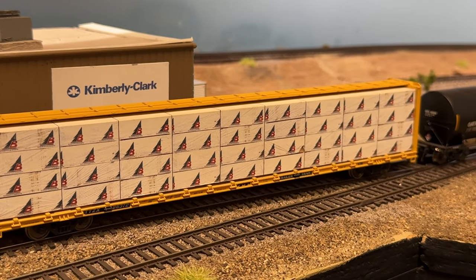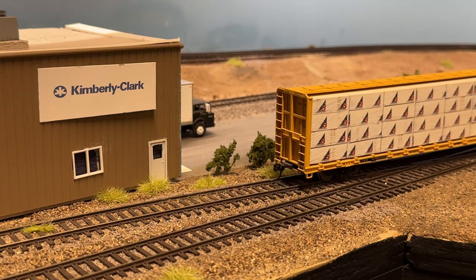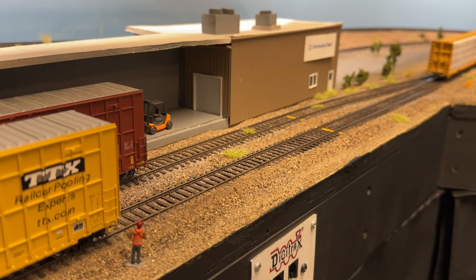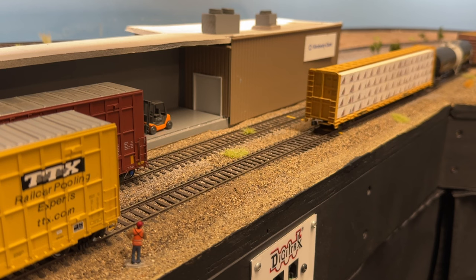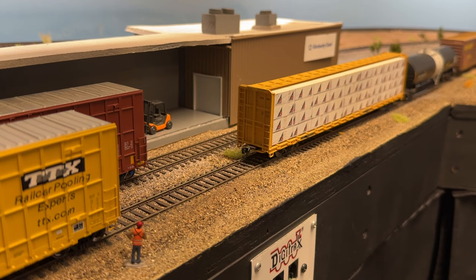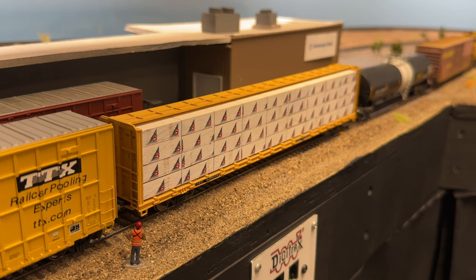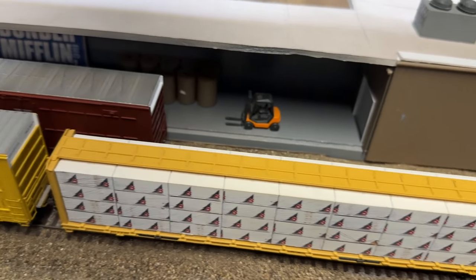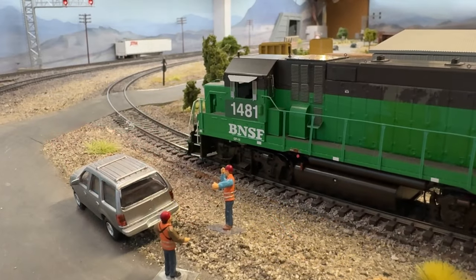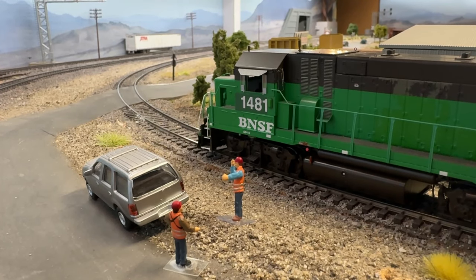I haven't figured out the kit I want to use yet for Kimberly-Clark. I have some Walthers kits that I could possibly kitbash, but I need to get inspired. So, success on our first industry. We're going to get moving on here. At this point when I was videoing it was getting late, so I decided to tie the train down here for the night. We're moving along to the next day — the train's all ready to go, the crew's been swapped out and we've got a new crew in. We've got a couple more industries to serve on our way back.